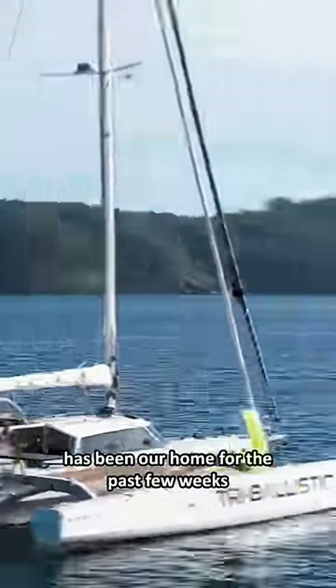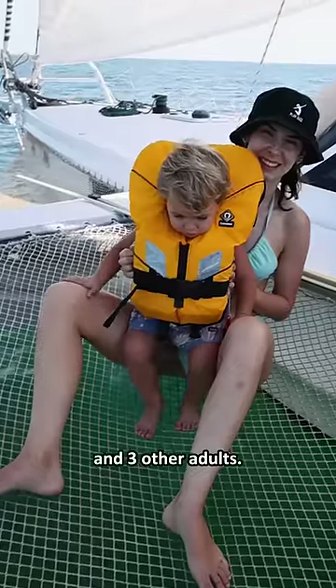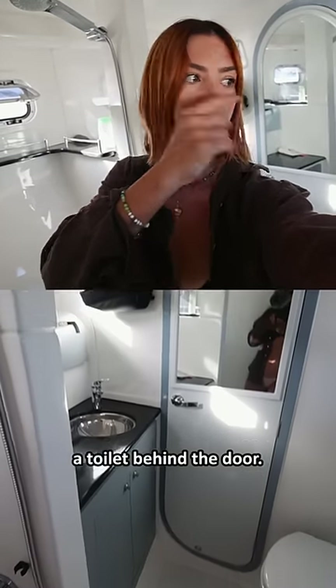This 50-foot trimaran has been our home for the past few weeks and it's comfortably slept myself, the kids, and three other adults. She has two cabins and two heads. The master cabin down here has a big double bed, the forward head, a shower area here, and then a toilet behind the door.